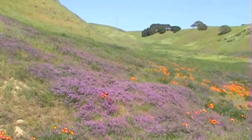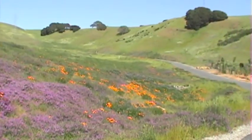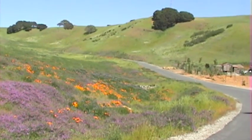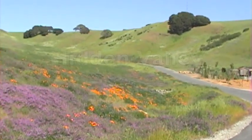Lot C also has this land available — it is actually a second approved building site. It goes up another 500 to 600 feet, and all of that area there is included in Lot C.